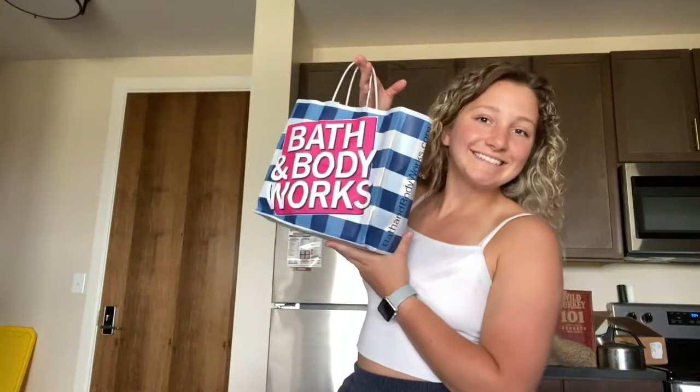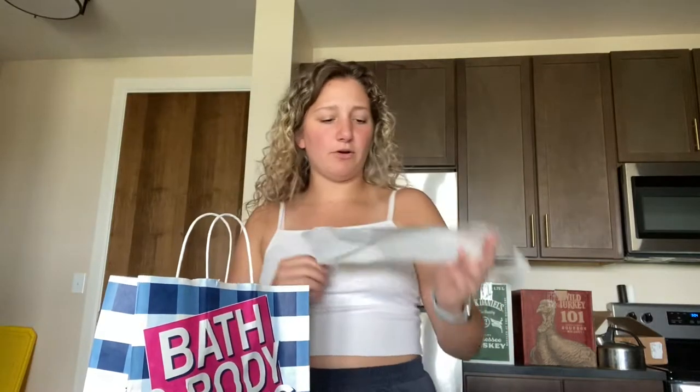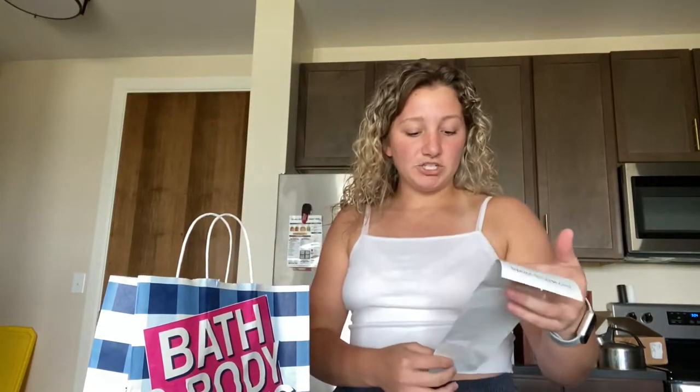I just put all of my food away and now I'm going to show you guys what I got from Bath and Body Works. They have their semi-annual sale going on right now so I got a bunch of stuff and I only paid 26 dollars. That's pretty good especially because a lot of their stuff is pretty expensive.